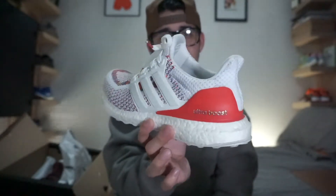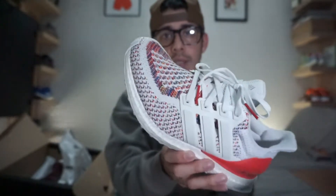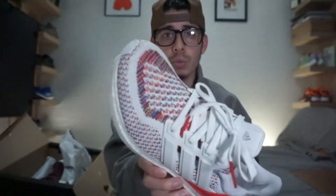The multicolor is the only shoe I copped for retail — well, I copped a couple of Ultra Boosts for retail, but most of my Ultra Boosts have been on sale.